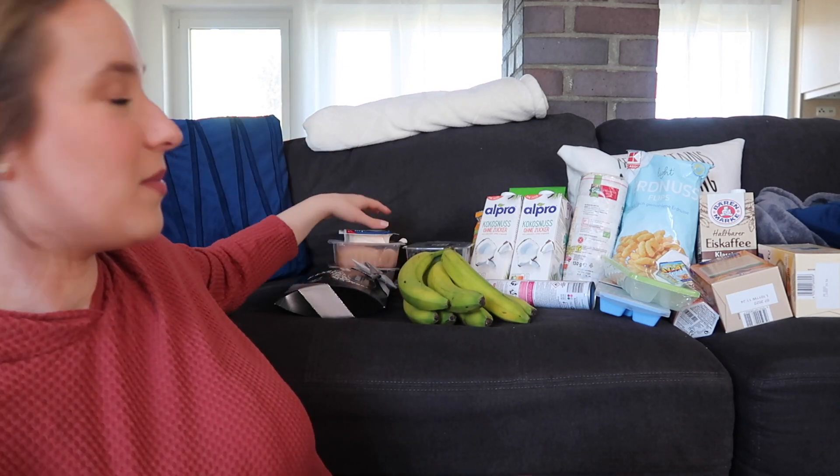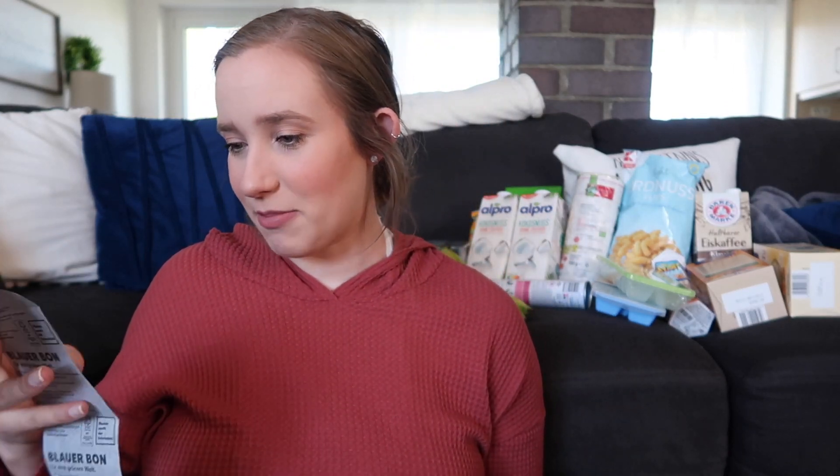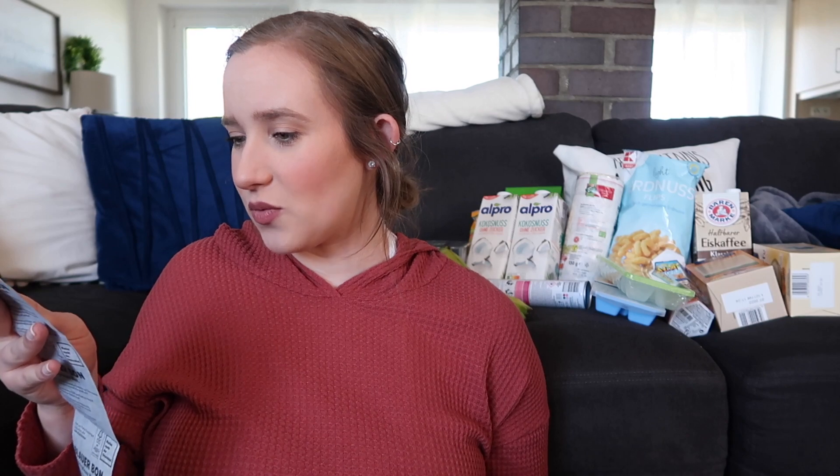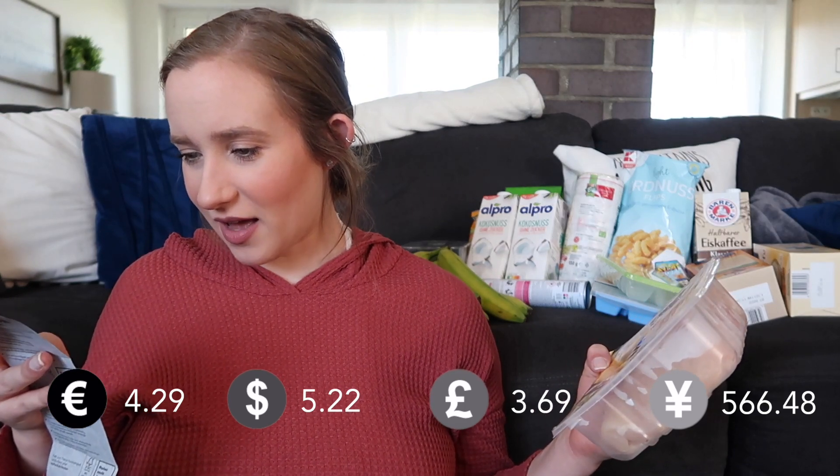I'm going to start on this side and move this way. Actually, I'm going to do these first so that Jake can put them back in the fridge for me. So we have meats and cheese. This little pack of chicken is 600 grams of chicken breast, and it was $4.29. That feels like kind of a lot, but I like Coughlin's meat better than the commissary or anything. So, $4.29 for 600 grams of chicken breast.